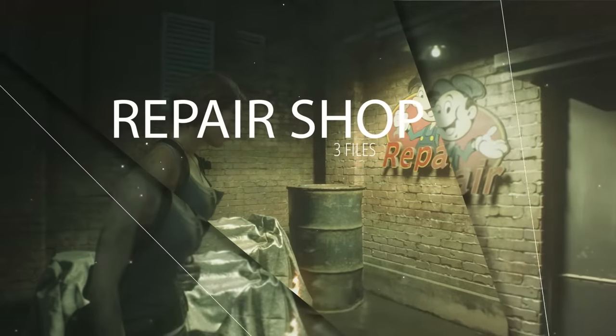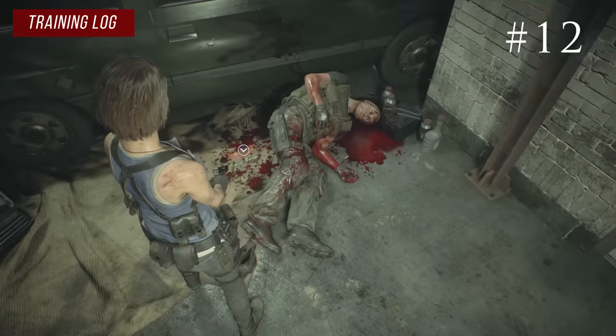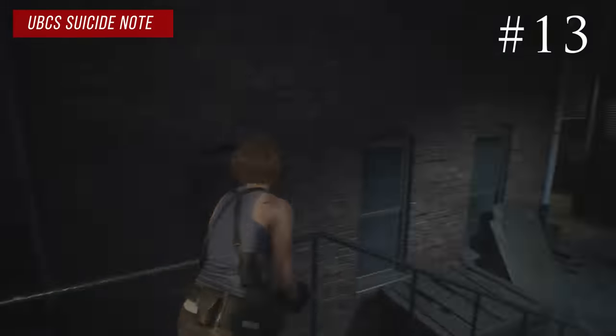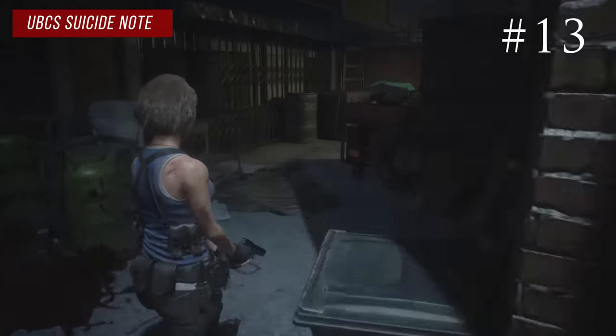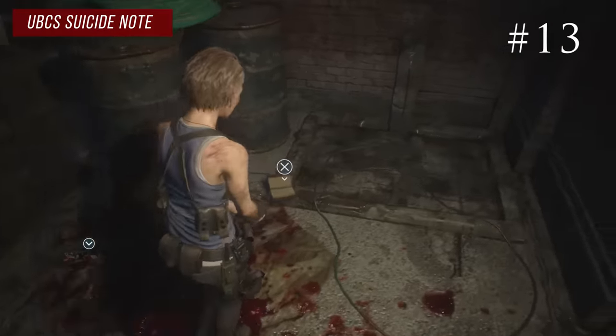After you put out the fire in the repair shop area you have three files. First, right next to Murphy's body on the ground is his training log. Then if you head outside towards the substation but make a right to the dead end you'll see a UBCS body with the suicide note.